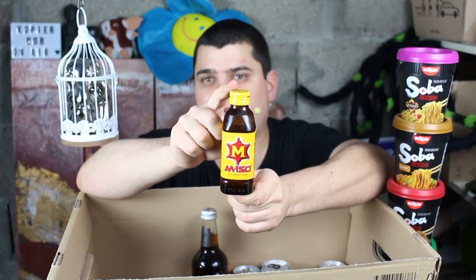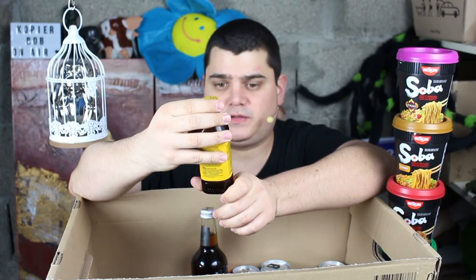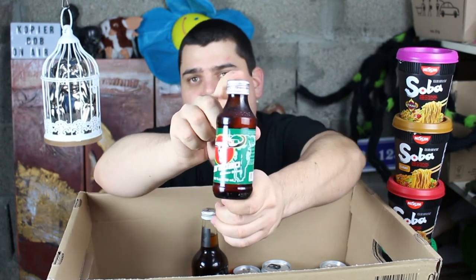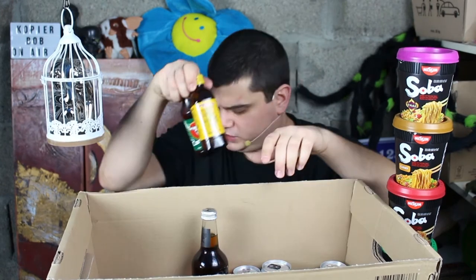Then I have here this non-carbonated energy drink — it's Asian, M150 still energy drink. And then Carabao energy drink — it's nearly the same, I think, it's just like Lipovitan D. I already tried this on the German channel.